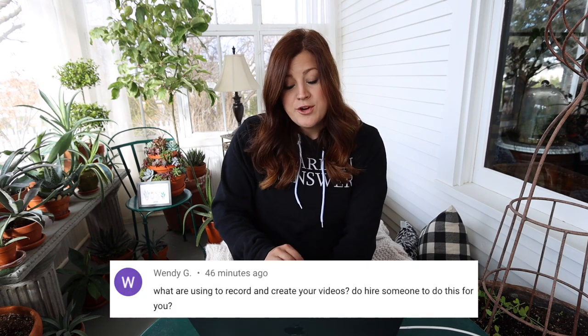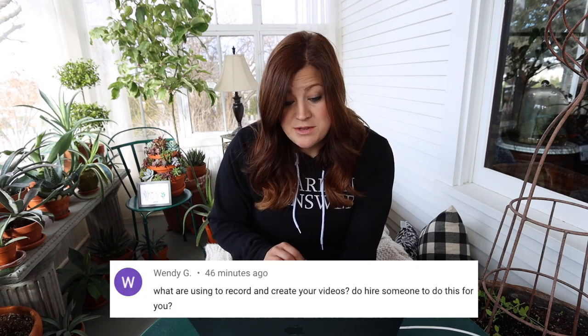Wendy asked what we use to record and create our videos, and whether we hire someone. Aaron is doing that — that's why you don't see him in a lot of videos; he's behind the camera. We use a variety of different cameras. We have a gear page at gardenanswer.com/gear where you can see everything we use. For that video we used a lot of GoPro footage — the battery life is crazy long, so you can do really long projects without having to swap batteries out as much as with our Canon cameras.